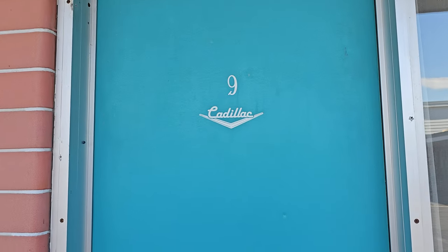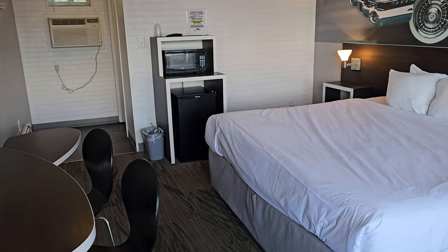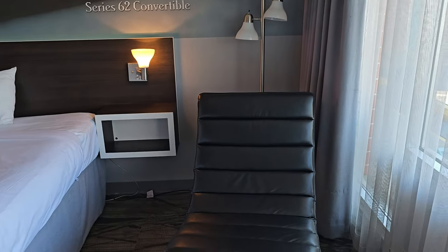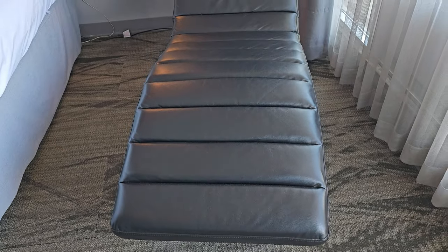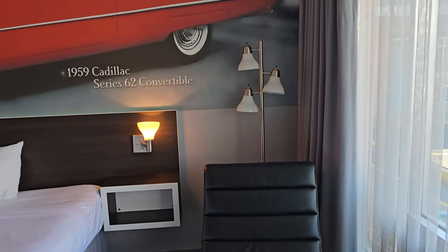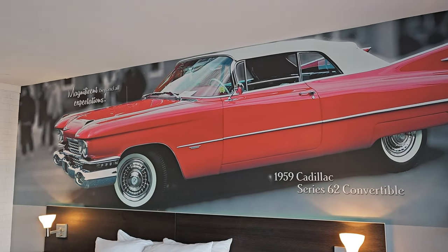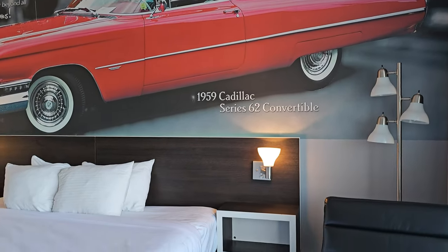Cadillac Motel, room number nine. The room is already open a little bit because I was just in here setting up. So if you remember the Maryland room, it had a nice chair like this too. But this chair looks like it's in better shape than the Maryland room. And there is the signature Cadillac picture on the wall. Each room has a picture of a Cadillac above the bed. Very nice.